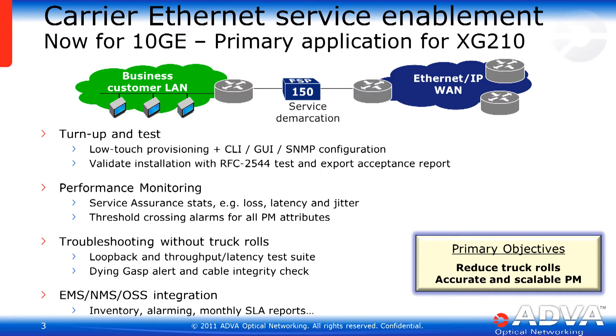Ethernet service delivery is a long strength for ADVA. We've looked at the things that are important to a carrier when they're delivering an Ethernet service — everything in the lifecycle from turn up and test, to monitoring that device once it's rolled out, reducing truck rolls when there is a problem in the network, and of course the OSS system that's going to collect the data and help us track alarms, monitor, and troubleshoot. The XG210 is an expansion of this product line.